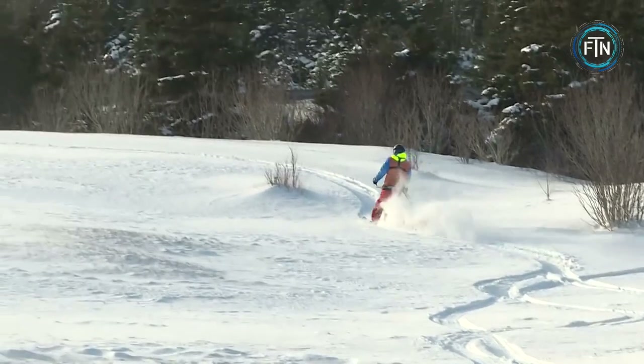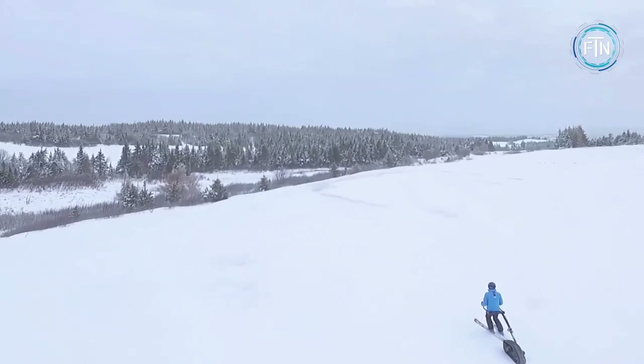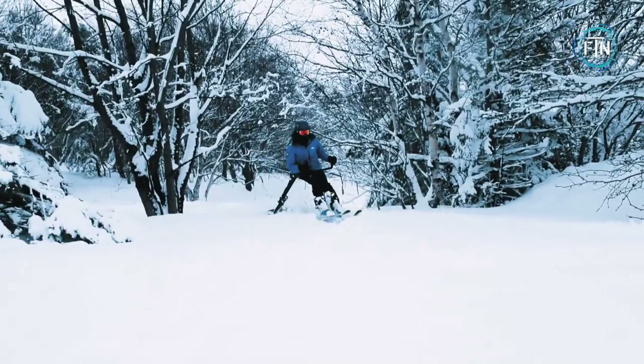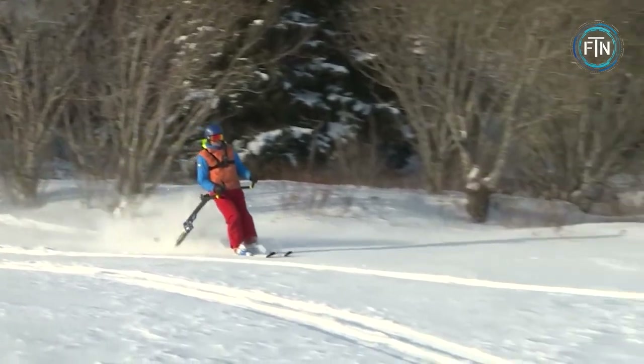The Ski-Z is designed for freedom, fun, and adventure, and encourages skiers to venture into places that are normally difficult to access. It's fun for all ages and can reach speeds between 3 and 25 miles per hour.